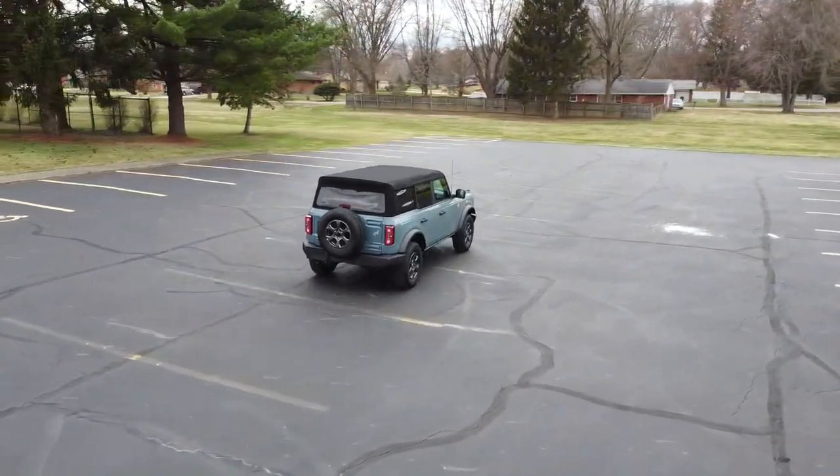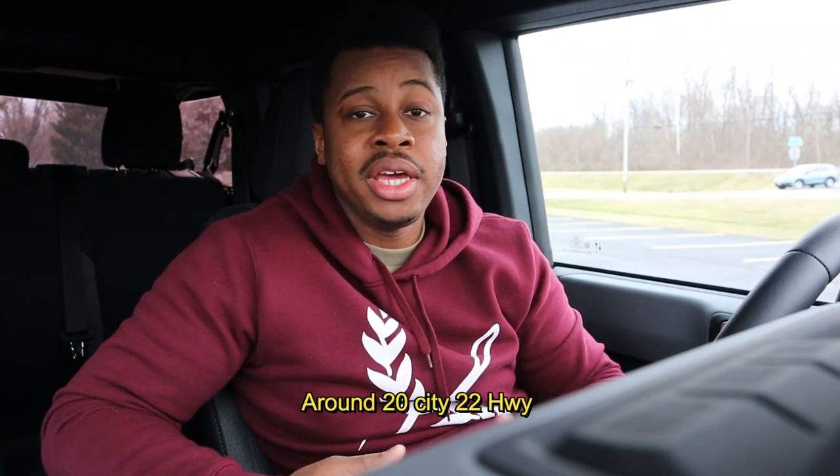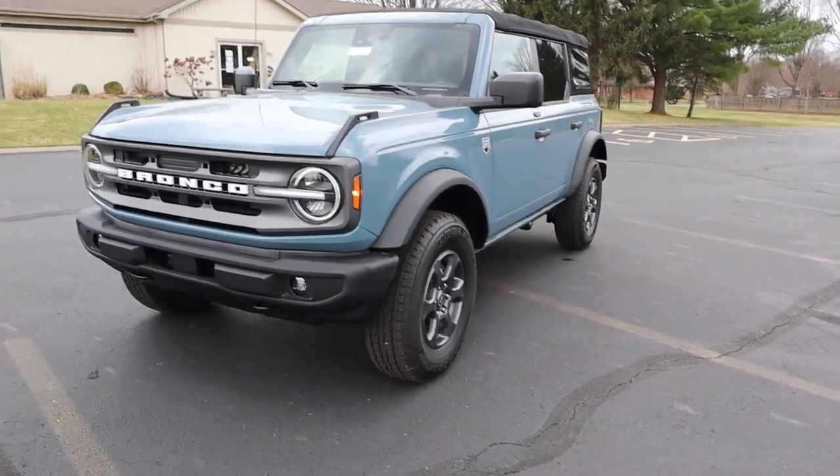Some more numbers: towing capacity is right around 3,500 pounds — not bad, not great. This is a big, heavy SUV, and it's not really all about being eco-friendly — it's for exploring the environment, not so much protecting it. If that's what you're looking for, you're in the wrong place, but I like that you like the Bronco, so welcome.